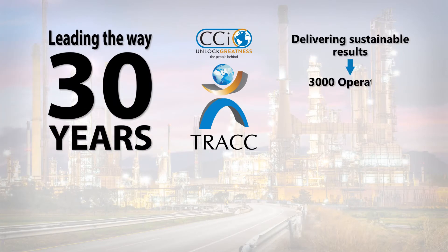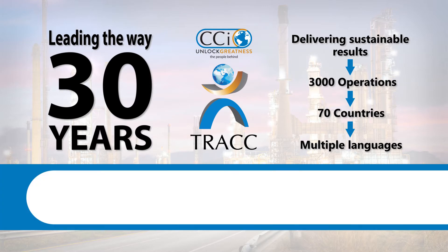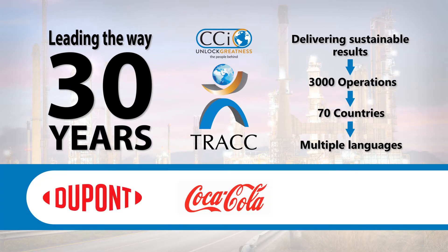For 30 years, Track has led the way for some of the world's largest global supply chain and manufacturing brands, including DuPont, Coca-Cola Bottlers, and SAB Miller.